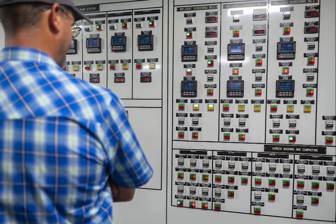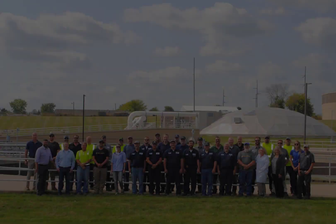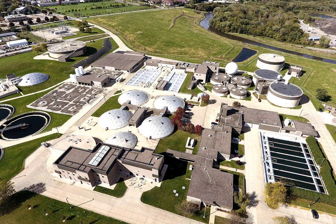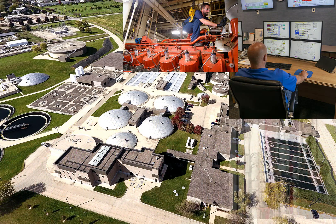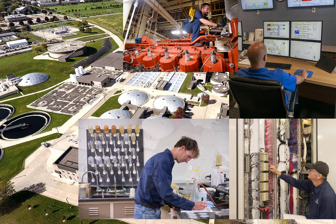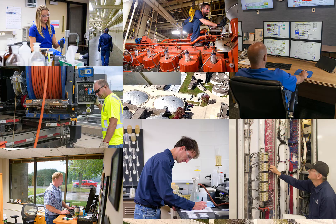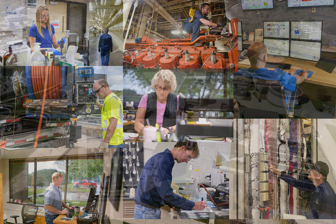The entire plant can be operated by a single staff member, but a team of 30 is needed to keep the plant running. The team is made up of operators, mechanics, electricians, environmental specialists, engineers, chemists, equipment operators, building maintenance, and administration staff.